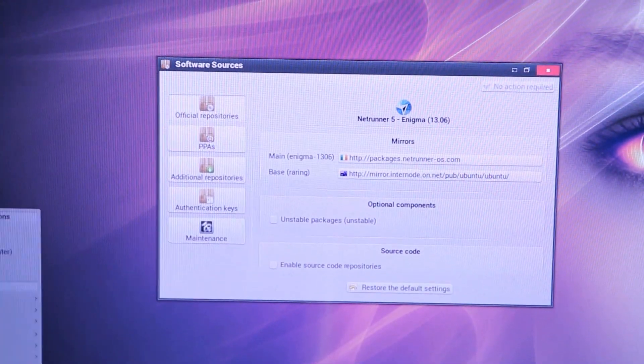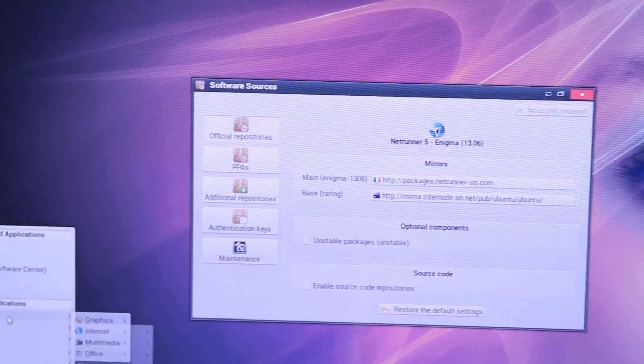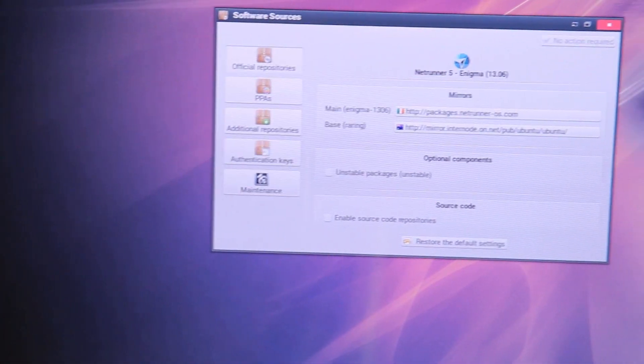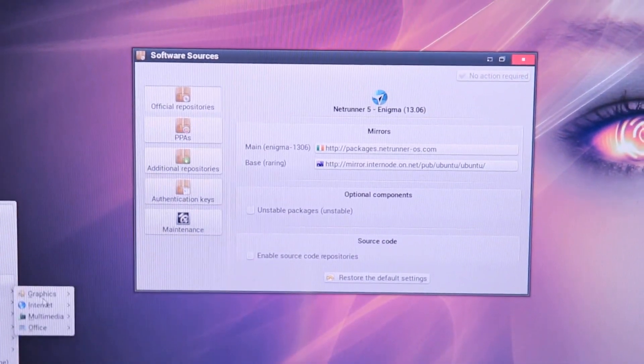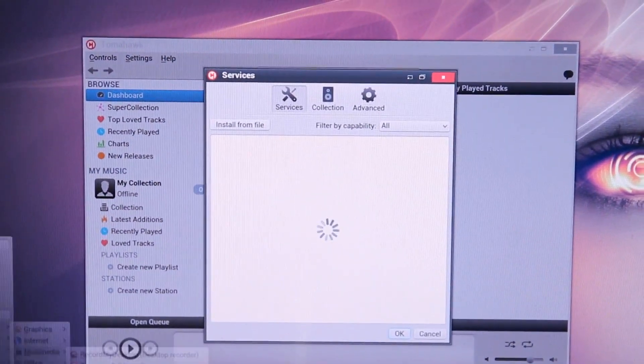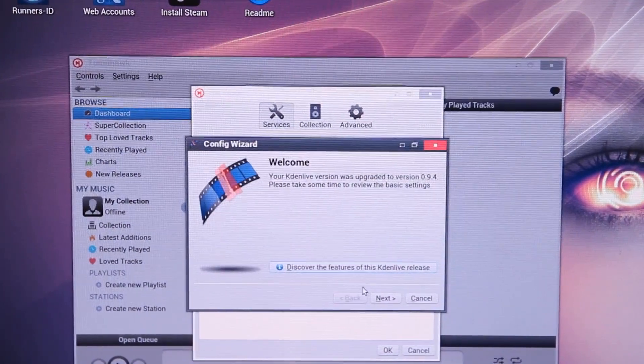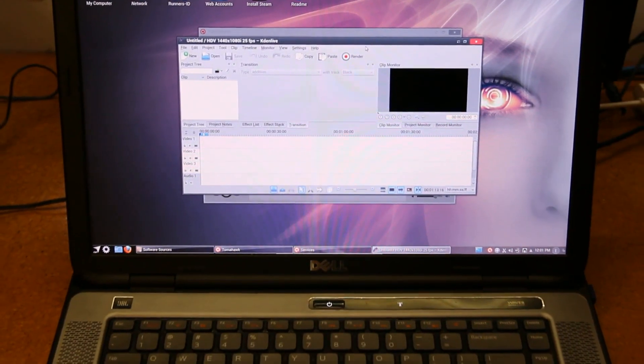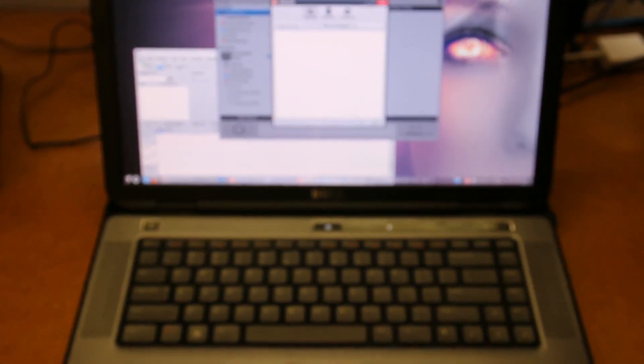Netrunner also includes a good selection of web apps in the menu, as well as really nice third-party tools such as Flash, Java, Skype, codecs, and Steam installation links. Out of all the KDE distributions I've dealt with thus far, it's definitely the easiest to use — no surprises there, since it's targeted towards newer users and people who just want a distribution that works. Overall it's a very nice distribution with good theming, tight integration with online accounts, and a wonderful selection of open source apps.